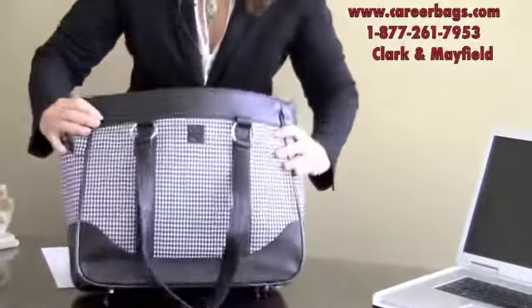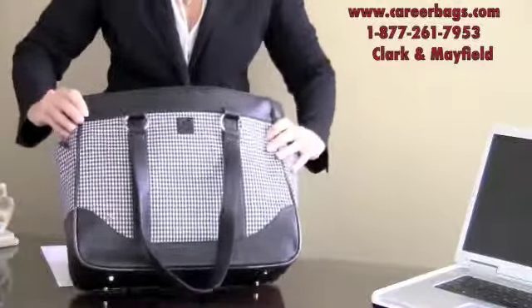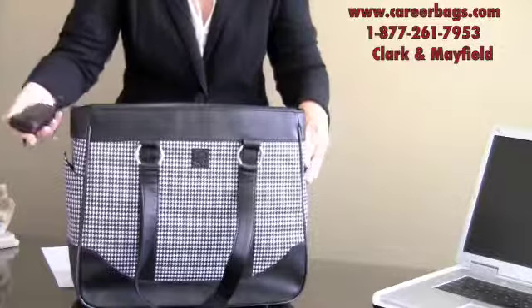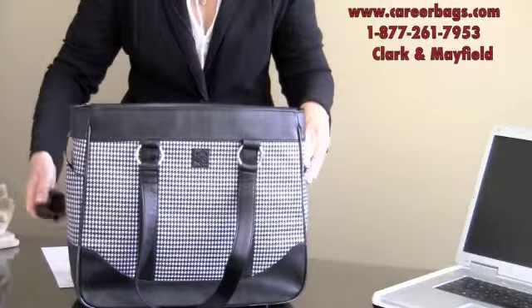There are metal feet on the bottom of this bag for protection. The best part about this bag are the exterior outside pockets — a great place if you want to grab your cell phone right away.